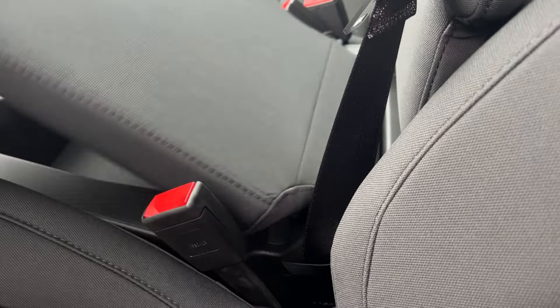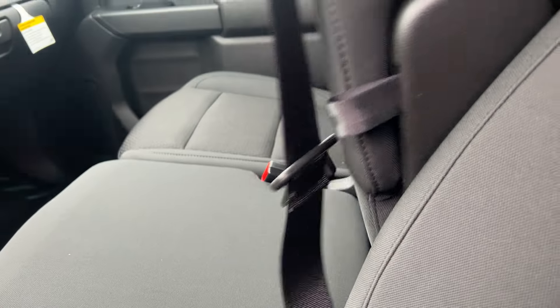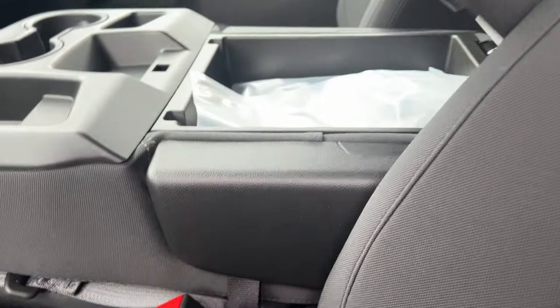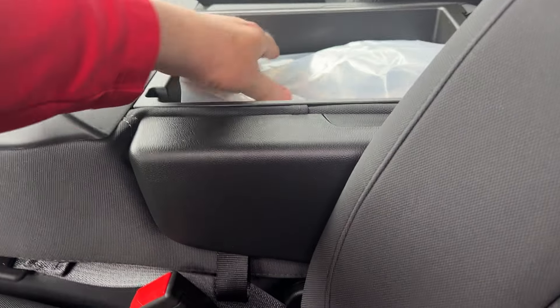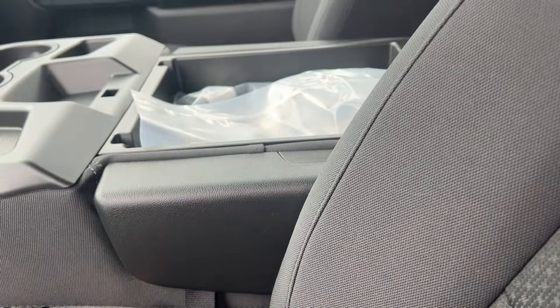There's a lockable compartment underneath, and also a compartment here where you can store stuff. This truck also has your snowplow prep package, so if you're thinking of plowing, it's all set up for that.